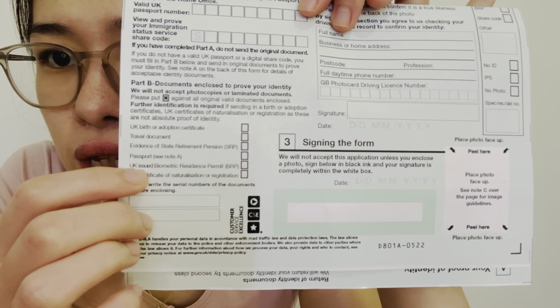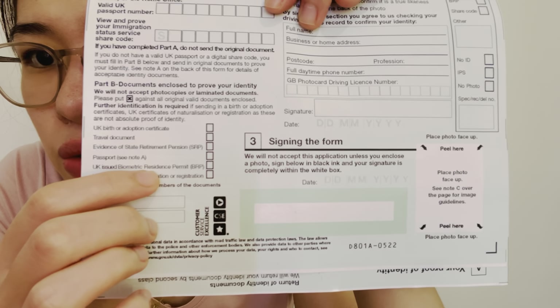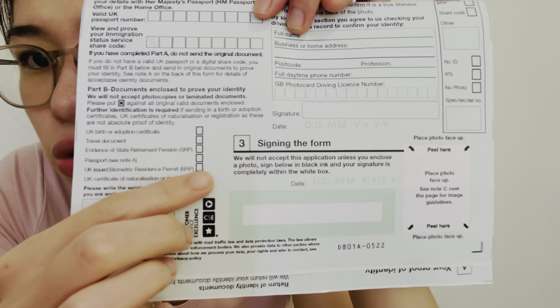What my husband did with his application was to submit his BRP — the UK Biometric Residence Permit. You just take one for that and you have to include the original BRP in the mail, not a photocopy. They will give it back to you after the DVLA license is processed, within a few days or a week.